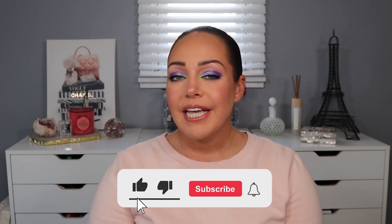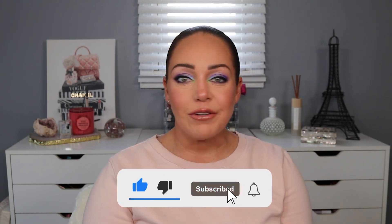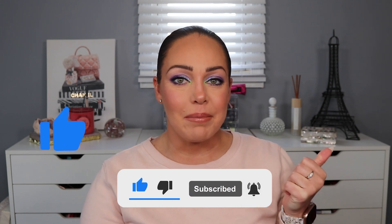Before we jump into it, if you're new here make sure to hit the subscribe button down below, hit the bell for notifications and new videos. If you like this video, make sure to give me the big thumbs up. But if you want to see how I got this look, what products I used, and what this palette looks like, just keep watching.